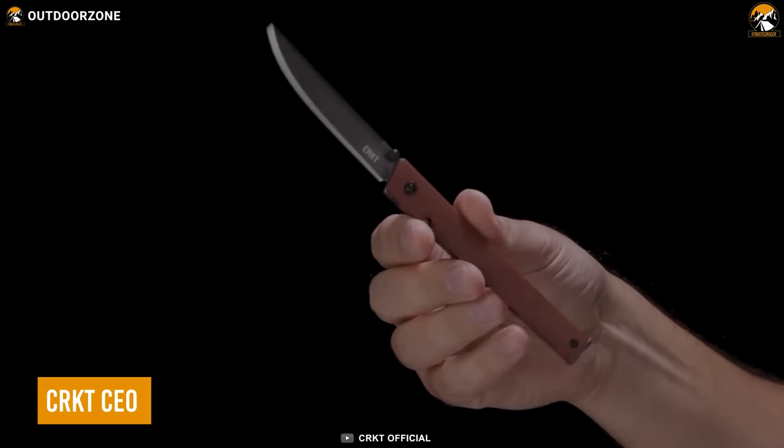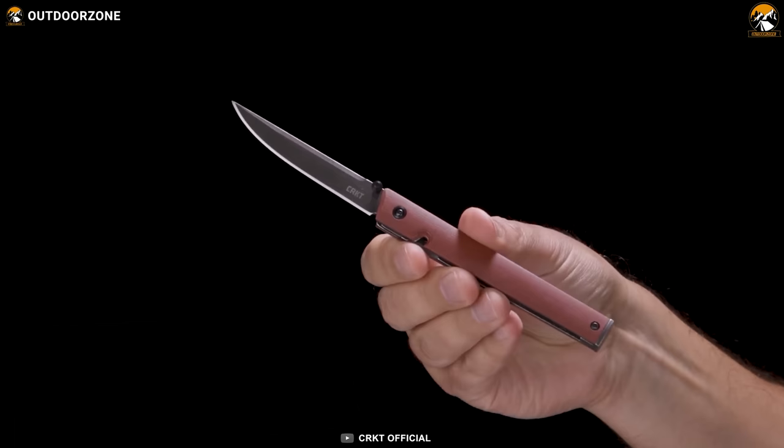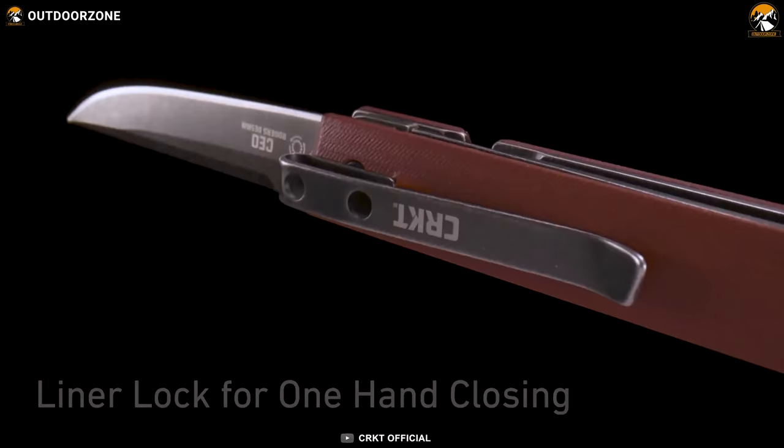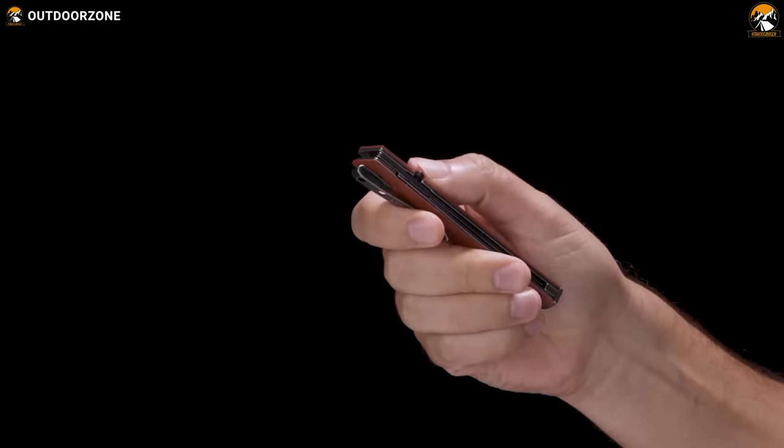CRKT CEO is a sleek and sophisticated EDC pocket knife designed for the modern professional. Considering its slim design and size, it is often mistaken for a pen. The blade is constructed with 8CR13MOV steel — sharpening is a breeze with minimal risk of self-damage and great corrosion resistance. The ergonomics are well appreciated with a firm grip thanks to its glass-reinforced nylon handle. A liner lock prevents accidental closures, and the thumb stud with IKBS ball-bearing pivot ensures lightning-fast deployment.